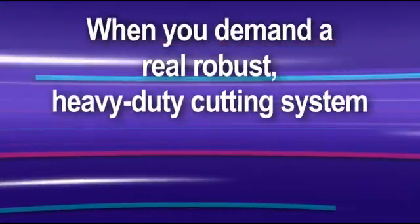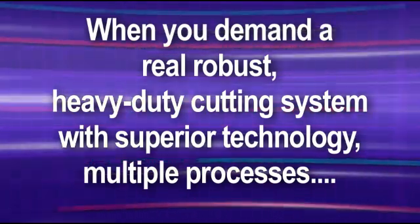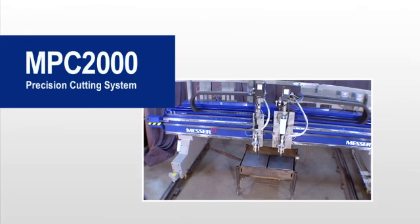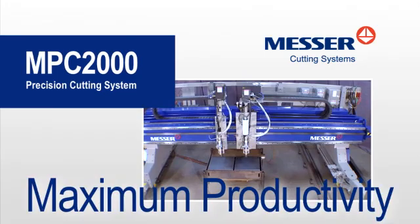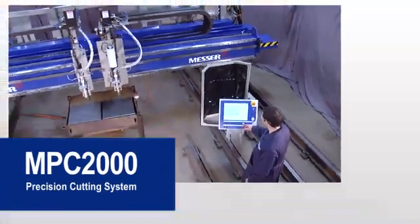When you demand a real, robust, heavy-duty cutting system with superior technology, multiple processes, and contour beveling, choose the MPC-2000 from Messer Cutting Systems for the maximum productivity. The MPC-2000 is a productivity workhorse that drills,